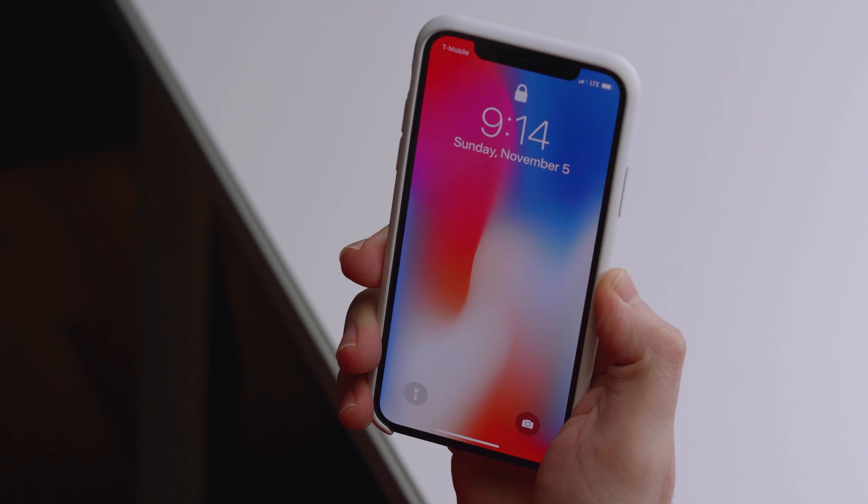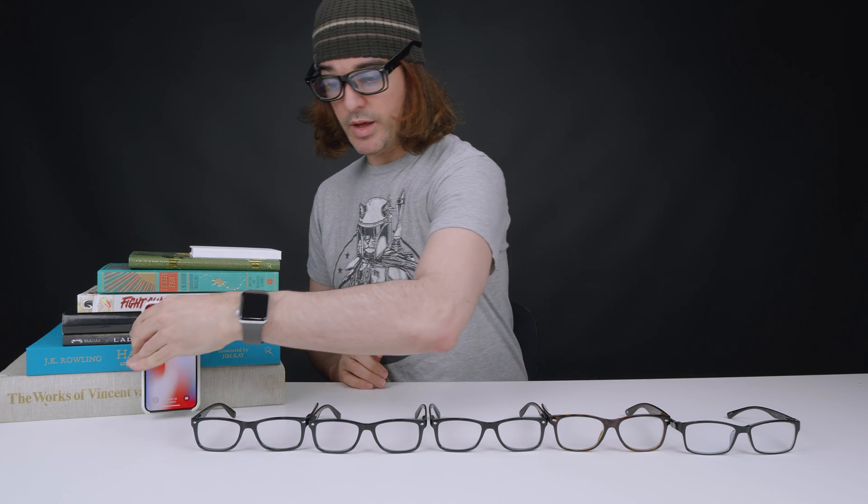First, we'll start with my daily single pair of glasses. Excellent, it recognized me. Now let's go to the second pair. Excellent, it recognized me as well. Now, the third pair.